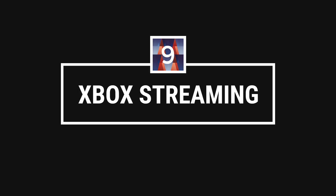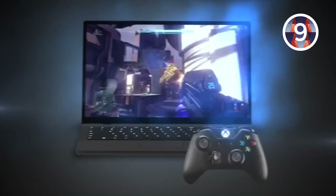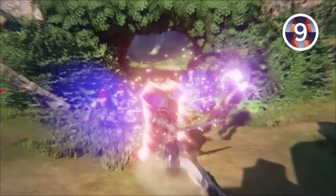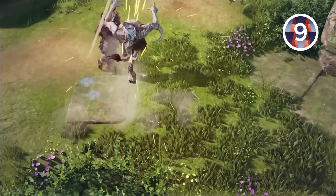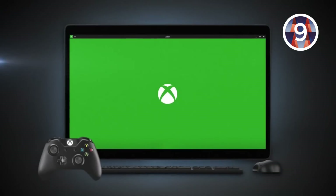Number nine: Xbox streaming. The next reason will pique the interest of Xbox One gamers. You can now stream Xbox games to your Windows computer and play with your Xbox controller. But that's not the best part — you'll soon be able to play multiplayer games between Xbox and PC.